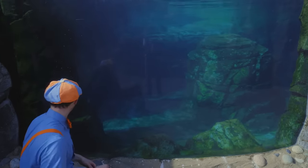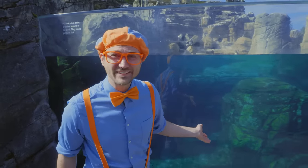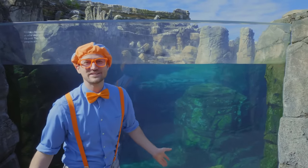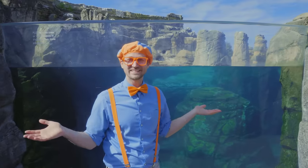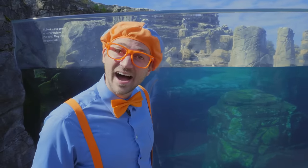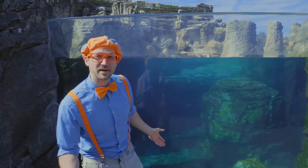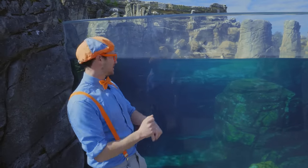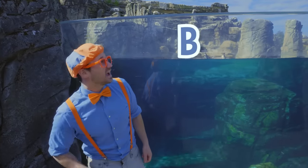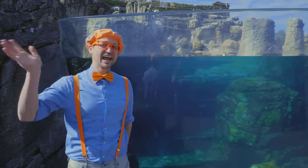Hello, penguins! Did you see that? That was a cute penguin. Hasn't this been so much fun at Woodland Park Zoo in Seattle, Washington today? I had a lot of fun seeing all these great animals. What's your favorite animal? What a great animal. Well, this is the end of this video. If you want to watch more of my videos, all you have to do is search for my name. Will you spell my name with me? B-L-I-P-P-I. Blippi! Good job. See you again — bye!